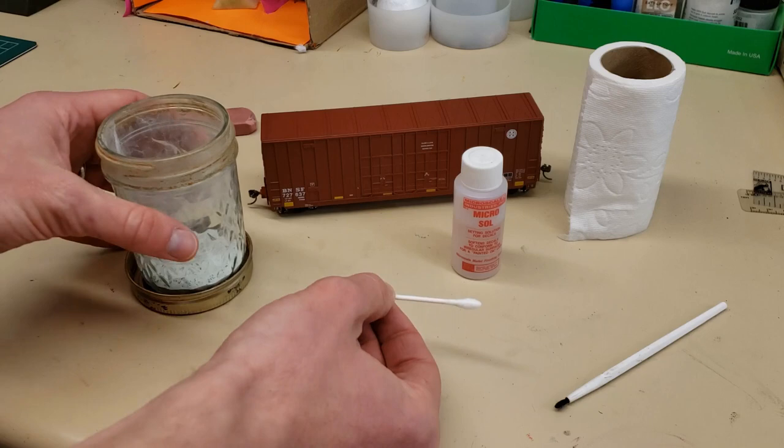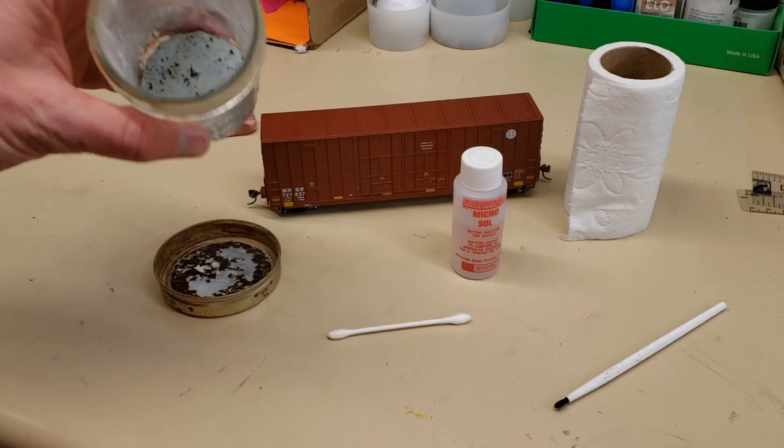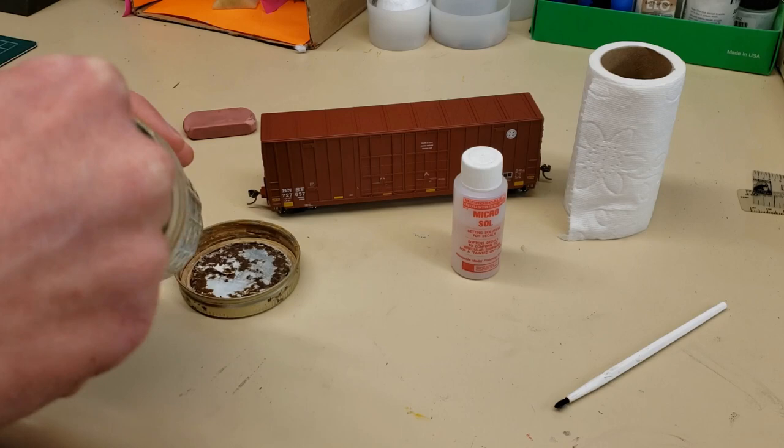For the second technique we need a Q-tip and — Comet cleaner, that's what I was thinking of. Basically what I like to use is a jar for this stuff. I have some dried-out Comet cleaner that I need to add some water to. What I do is shake a little bit of Comet cleaner into a jar, add some water, then with the Q-tip mix it a little bit and make sure you get a good mixture of Comet cleaner and water.